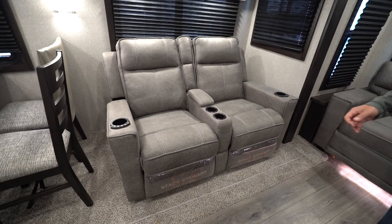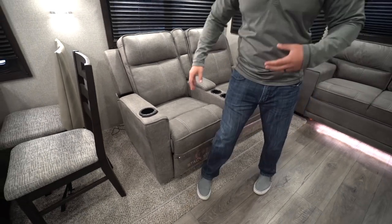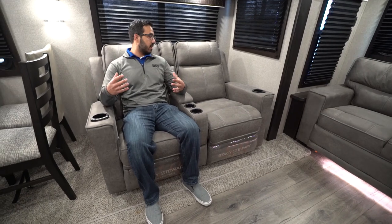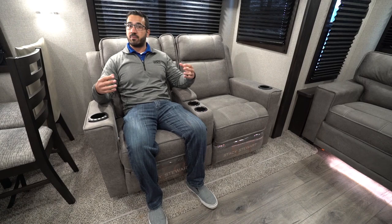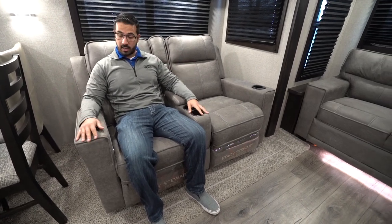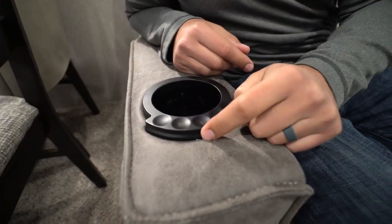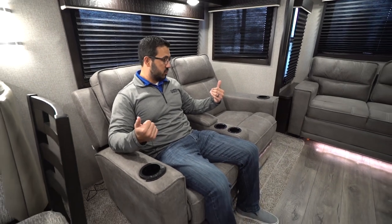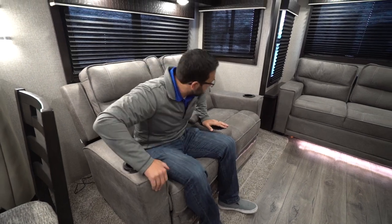This is the Stacy Stewart collection — Jayco's interior designer — so she helped design and pick out the upholstery. It's kind of a greige, and with the farmhouse look that Jayco went with I think it fits right in. If you look at the cup holder on the side, you will see that they vibrate, light up, and are heated. You do have to have shore power or a generator running to operate that, but it is a great feature. Both seats recline, you have cup holders in the center, and a space for remotes.